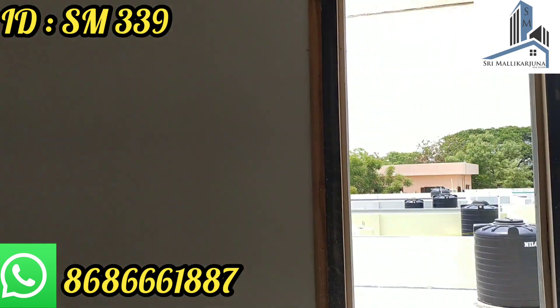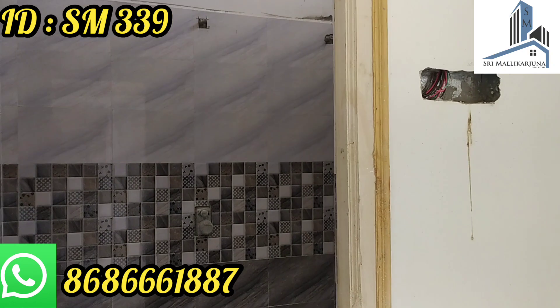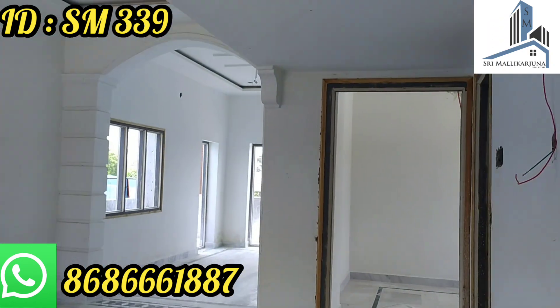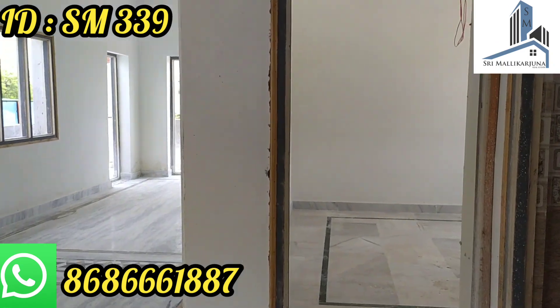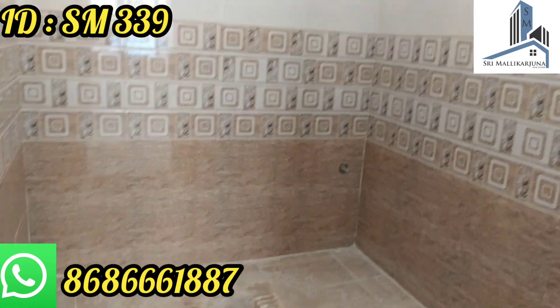This is the master bedroom on the first floor. This is the attached washroom. This is the western toilet. This is the common bathroom on the right side. This is the Indian toilet.